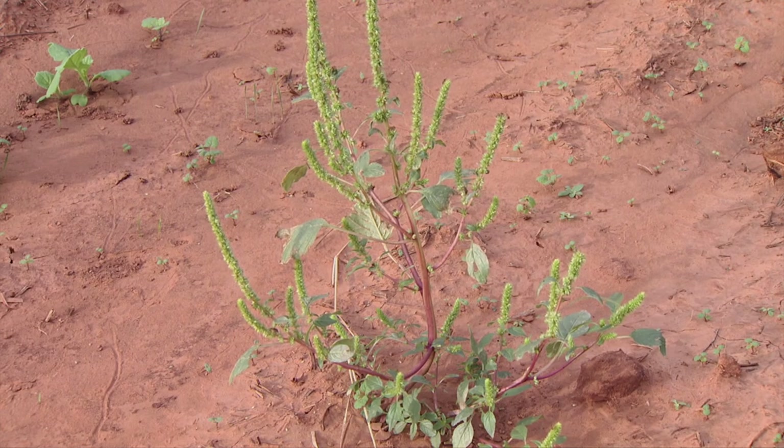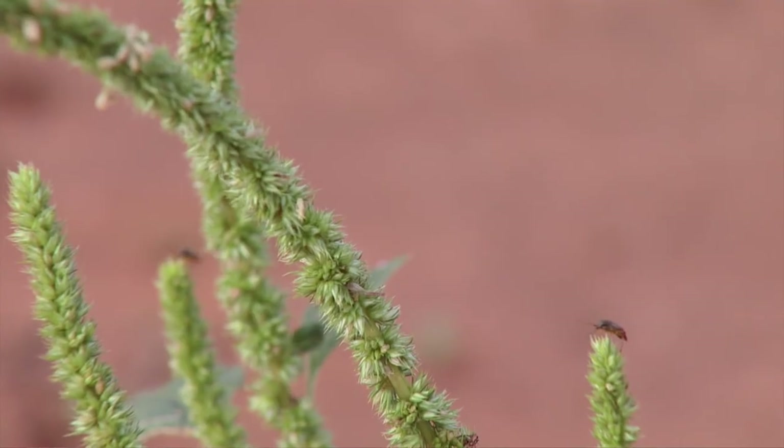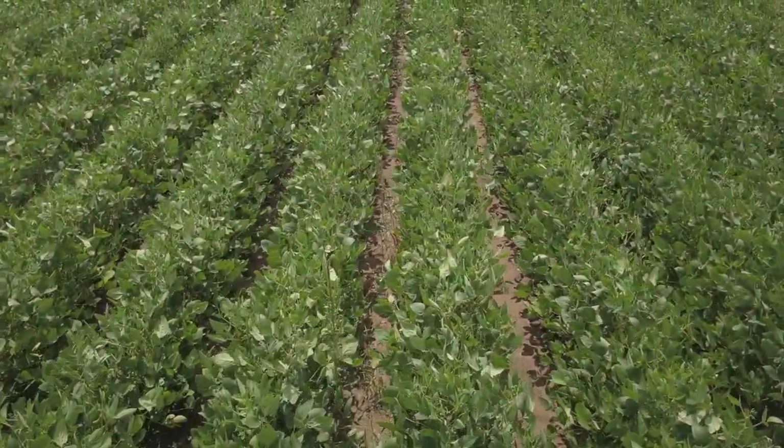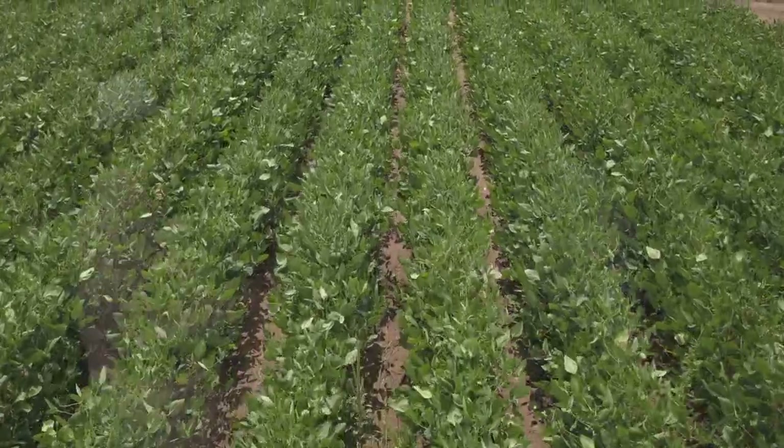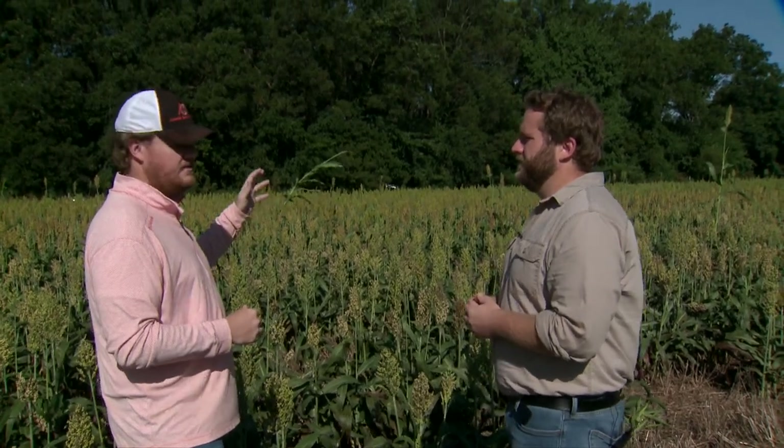Driving through the countryside you can see a lot of soybean fields with big marestail, pigweeds, maybe some grasses that are a challenge. The bad thing is most of our herbicides are not labeled for this late in the season. Even our double-crop soybeans have reached that flowering threshold, which is typically our stop point for most herbicides. However, as we get towards harvest, growers have the ability to help manage those weeds — not only for efficient harvest, but for future years — and that's the use of desiccation. My favorite is Paraquat. It really does the job quickly, easily, and efficiently.